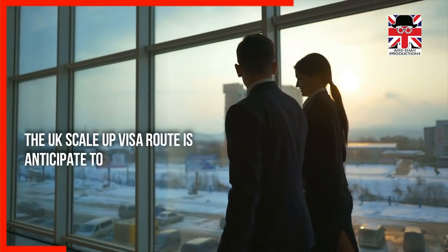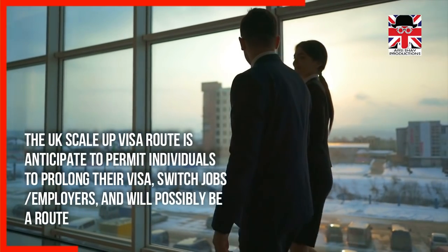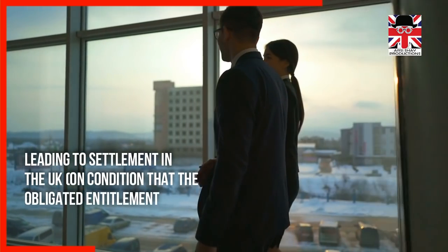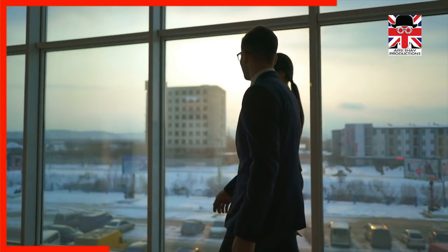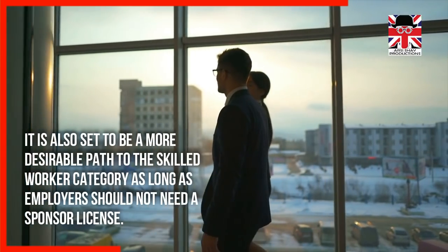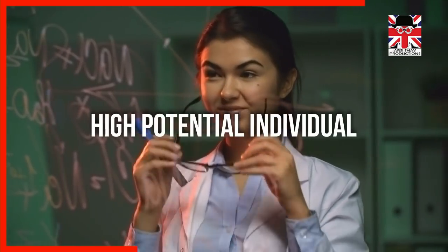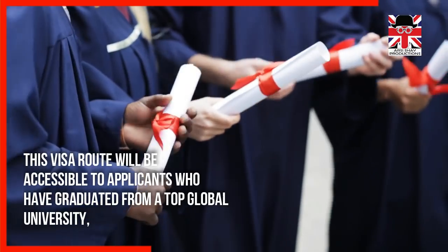The UK Scale-Up Visa route is anticipated to permit individuals to prolong their visa, switch jobs or employers, and will possibly be a route leading to settlement in the UK, on condition that the required entitlement obligations are fulfilled. It is also set to be a more desirable path compared to the Skilled Worker category, as employers should not need a sponsor license.